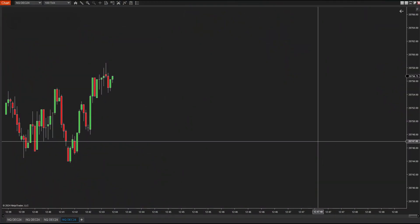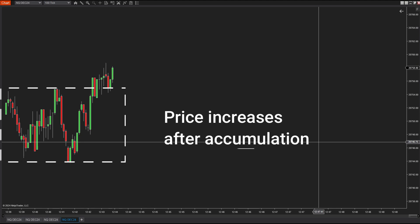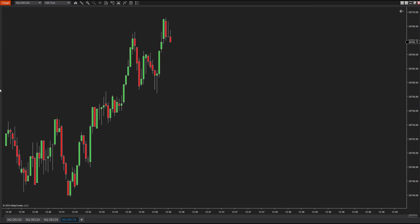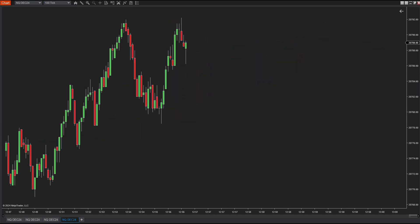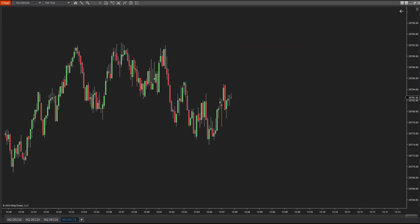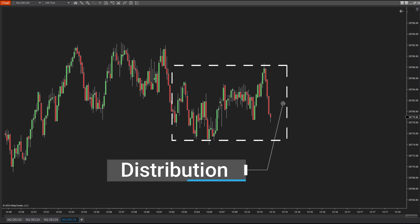According to Wyckoff's theory, for prices to rise strongly and sustainably there needs to be accumulation, and for prices to drop significantly and sustainably there needs to be distribution. However, we typically look for these phases at the tops and bottoms, which can lead to a lot of waiting time and fewer trading opportunities. The thing is, prices can accumulate or distribute anywhere throughout their movement — that's where Breakout Hunter comes in.